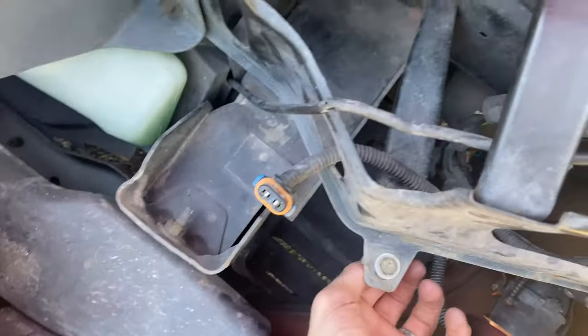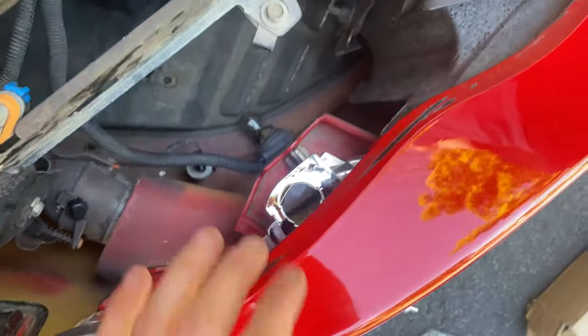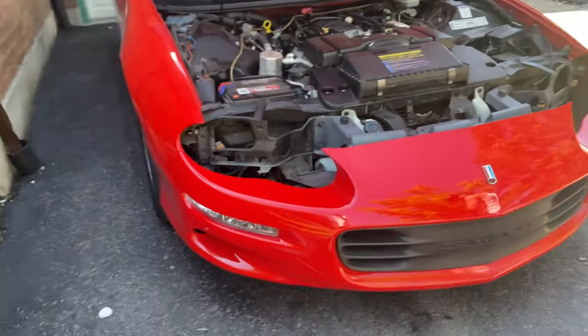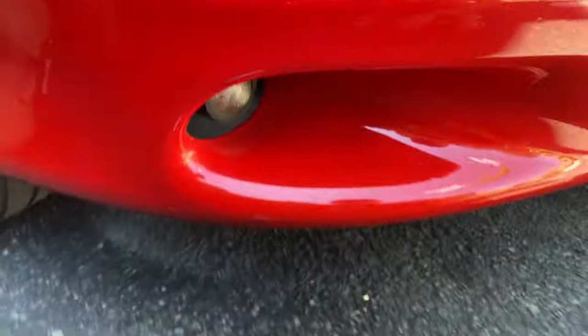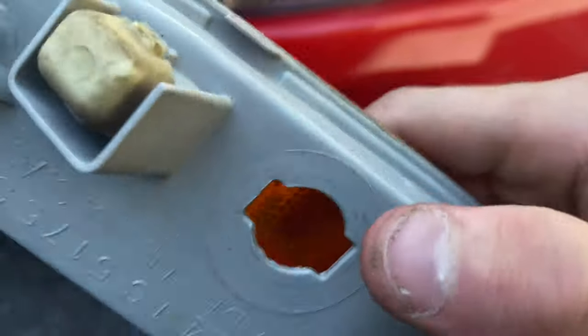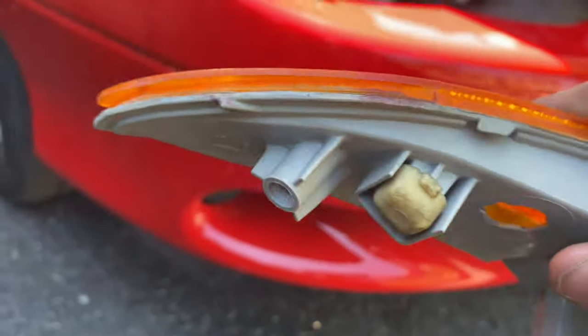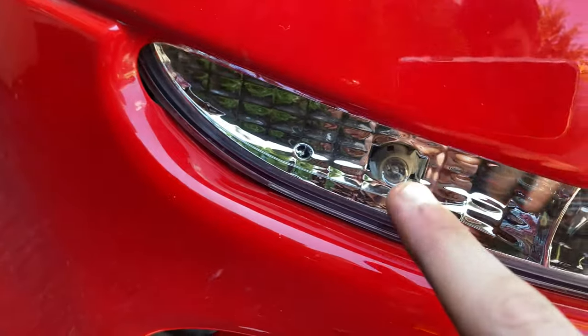We had some problems with some of these bolts - some of them didn't want to come out, all that fun stuff. We've put it in for a test fit and I think that looks pretty freaking sweet. There's a problem with the nighttime running lights - the plastic in the new one is much thicker than the stock, so the bulb lock mechanism doesn't work because the new housing is too long.